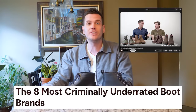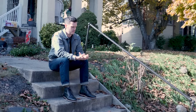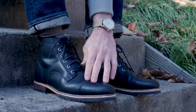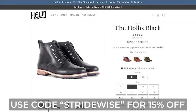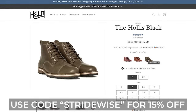The last time I even mentioned Helm Boots, I think was two years ago in a video on the most underrated boot brands, because you really don't hear that much about them. They're a pretty small outfit based in Austin. I got a discount code off them five years ago — they might have forgotten it's still on, but for now stridewise gets 15% off.